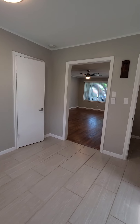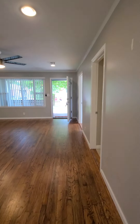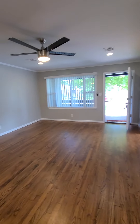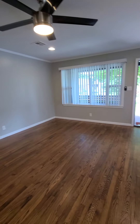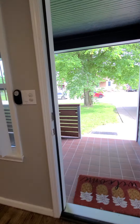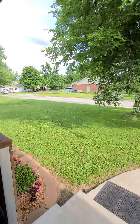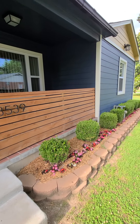It has central heat and air. And it's located again at 3539 East 6th Street, Tulsa, Oklahoma.